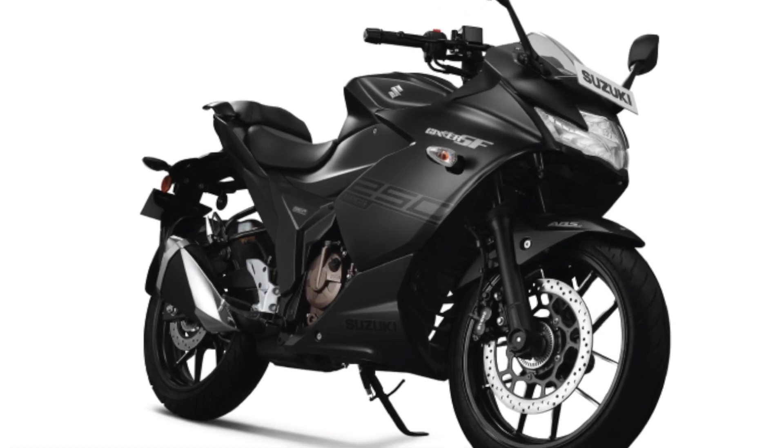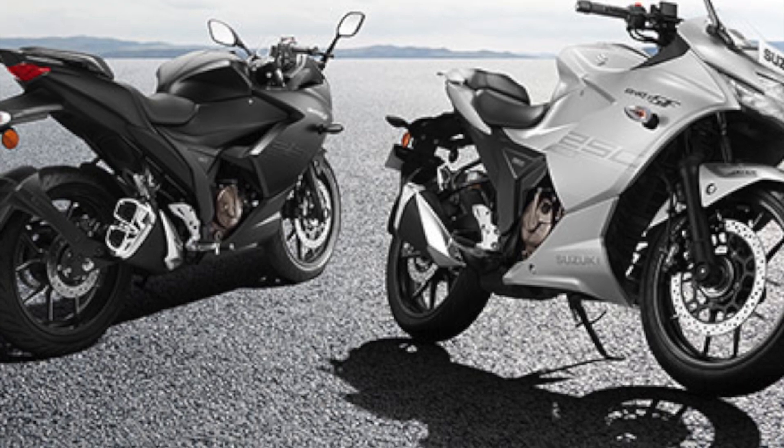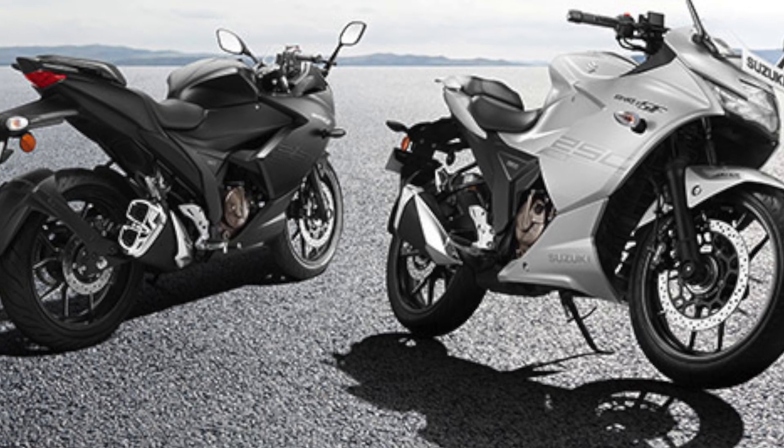The price is ₹1,70,000, and the on-road price is around ₹2,00,000.